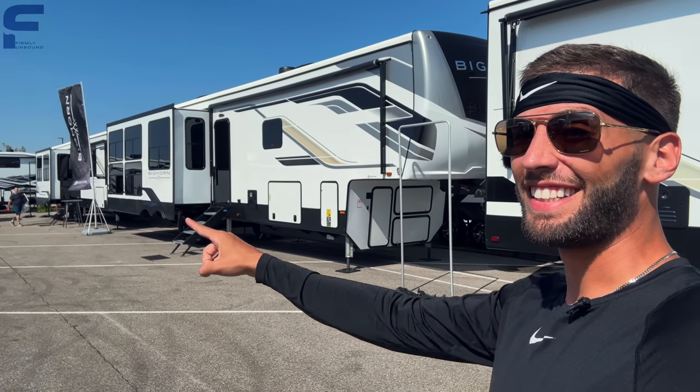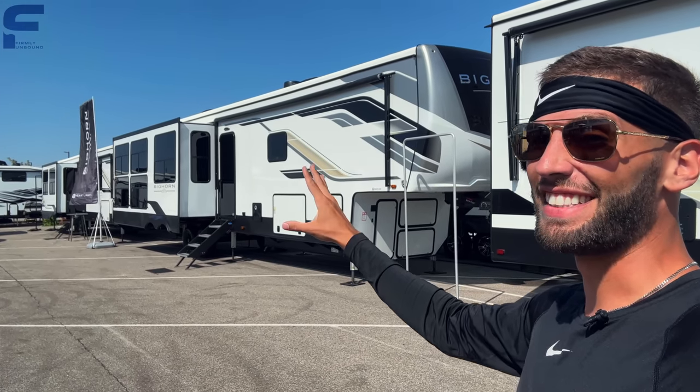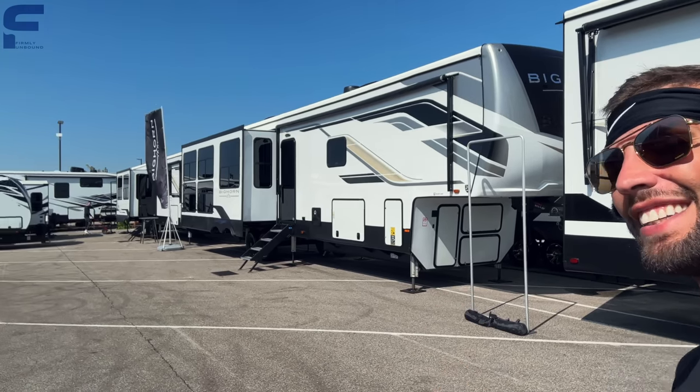Wow. Do y'all see what I'm seeing over there? This is definitely different and unlike anything we have seen before. Let's go take a look.